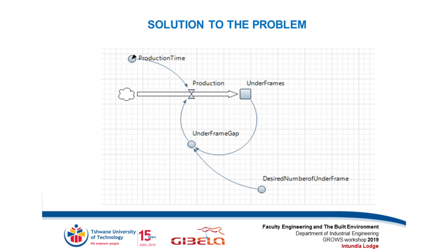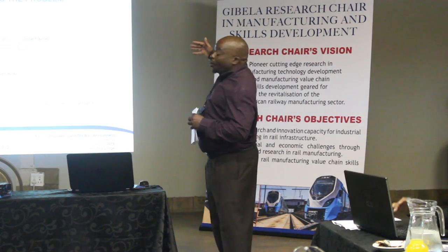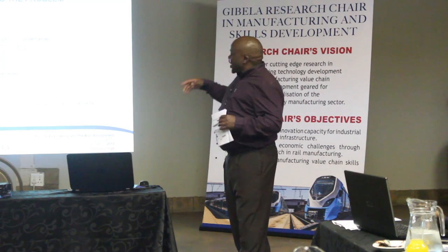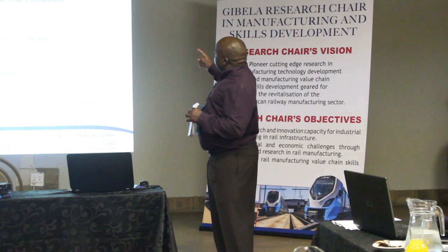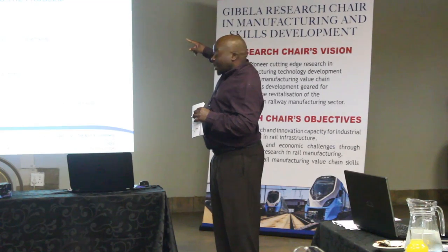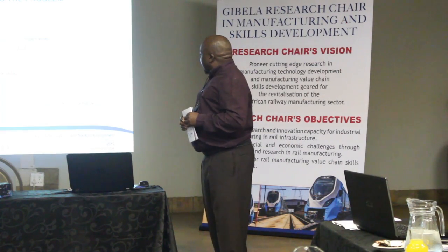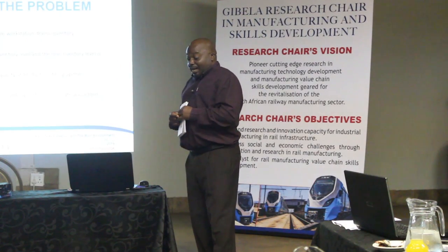To start the solution, I began with the development of a causal loop diagram, then developed the stock-and-flow diagram, which you can see on the board. Key variables in this model include the production rate parameter, which influences production capacity — the inflow. The number of underframes produced indicates the stock. Underframes produced are moved to the downstream workstation, creating an underframe gap, meaning more underframes must be produced — influenced by the dynamic variable: the desired number of underframes.